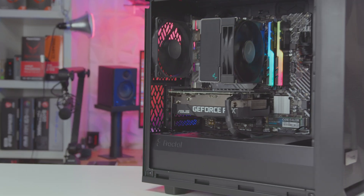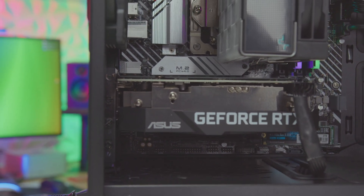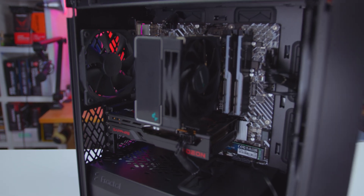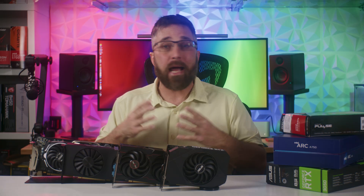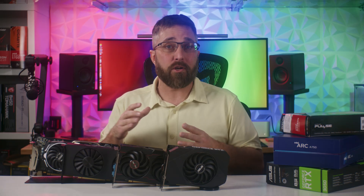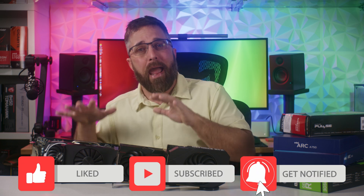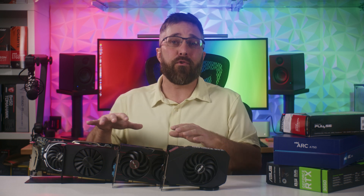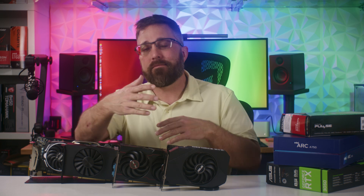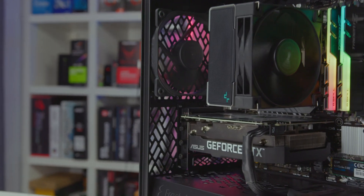Instead of plugging these $250 cards into a $2,000 test system, we're testing them in a $600 system that's a realistic representation of the types of PC for someone buying a GPU at this price point. I completely understand the point of testing graphics cards with the best possible CPU, memory, motherboard, and drives to remove any possible system bottlenecks and demonstrate their absolute best possible performance. I've tested GPUs like that before, and you can find dozens of reviews using that method, but I want to demonstrate how these cards will perform in a realistically priced PC.